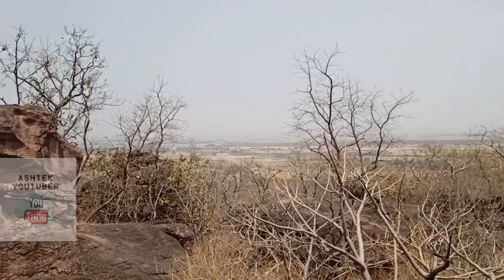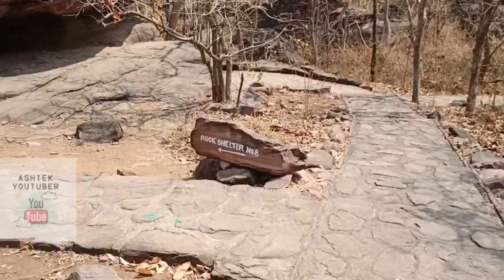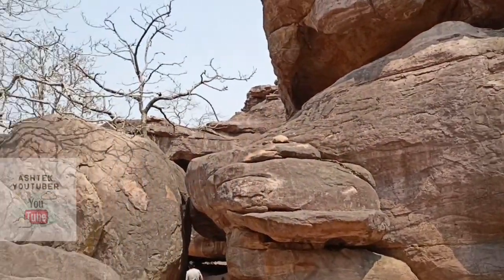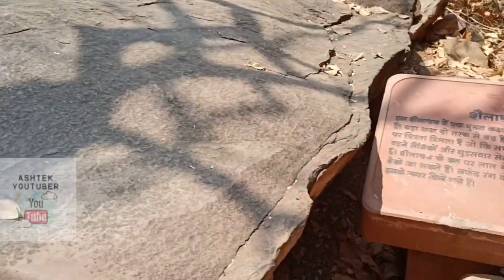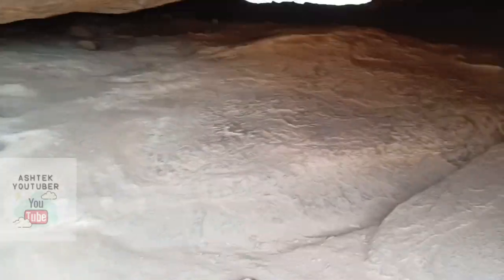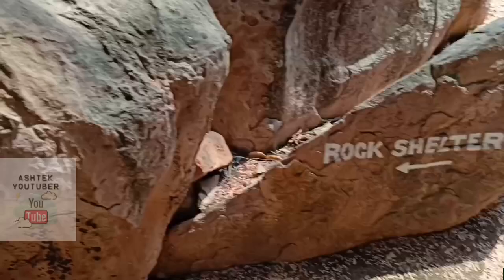Now we'll move on to rock shelter number eight — this one is very huge. I'm sure I'll find some things here. Some information here... let's go discover the paintings. It's a narrow passage — some ochre paints, yes! Some paintings might have been here but have perished. We can see some ochre strokes remaining.